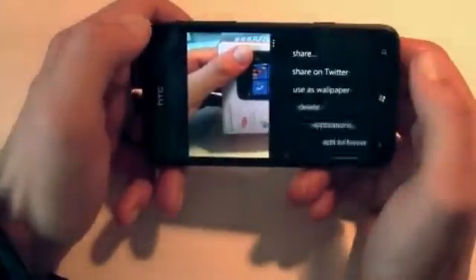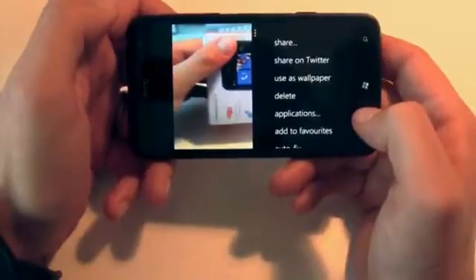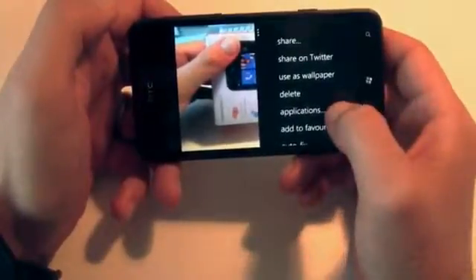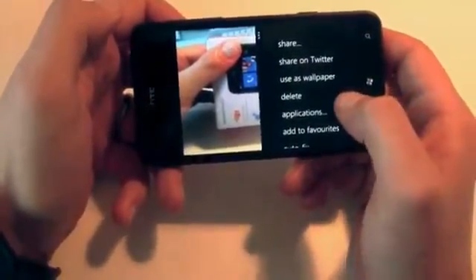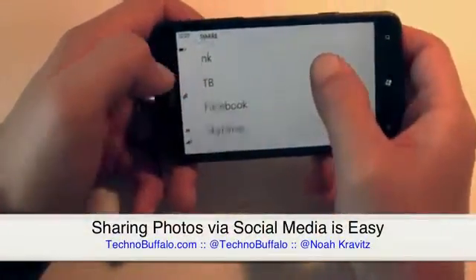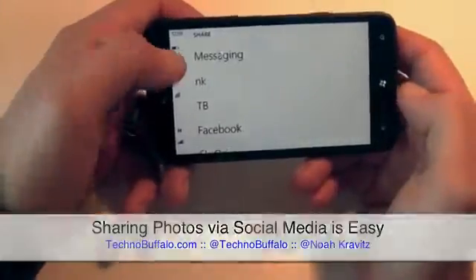I also like that with Windows Phone, social media is baked right into the device. It's easy to share your photos across really anything on the phone — different social media fronts, across your email. I've got my two email accounts, personal and work. I can share to Facebook, Twitter, Microsoft SkyDrive. It's all very easy to do.